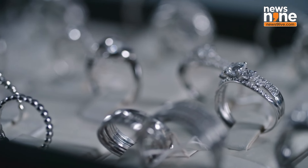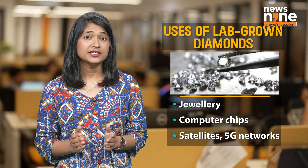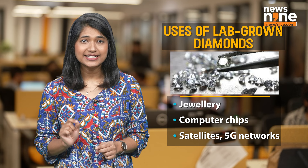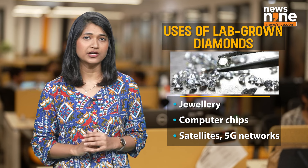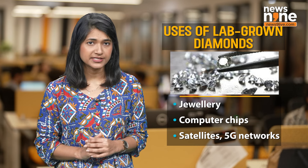Now, what is the usage of lab-grown diamonds? Lab-grown diamonds, made by replicating the earth's natural high-pressure, high-temperature conditions, are not just for jewellery. They're also used in computer chips, satellites and 5G networks, due to their ability to operate in extreme environments and potential to function at higher speeds with less power than silicon-based chips.